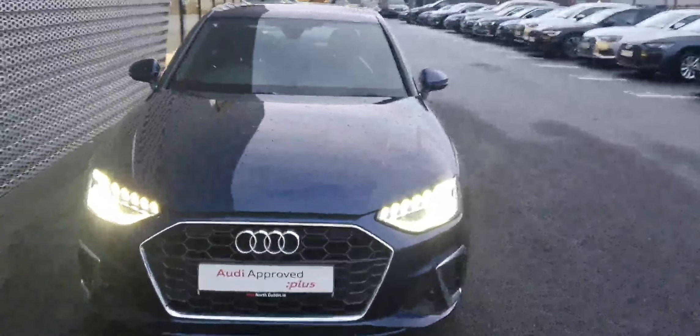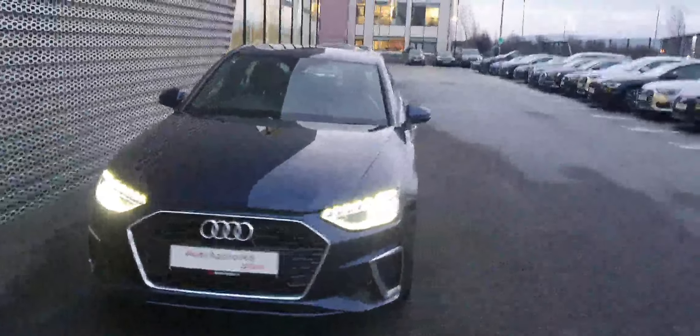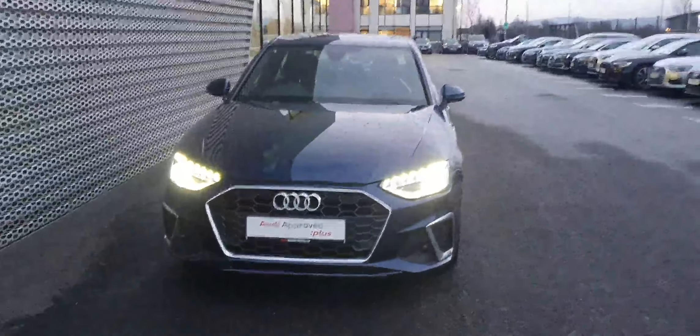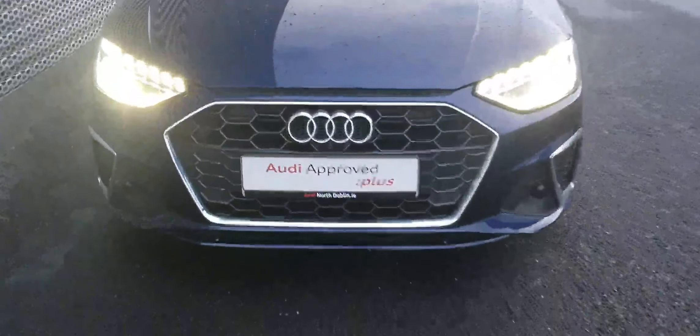How's it going everyone and welcome to Audi North Dublin New Cars Online. Today in front of me I have this absolutely beautiful A4 S line. It's a 35 TDI diesel engine, 163 brake horsepower. Of course it is the S line model.